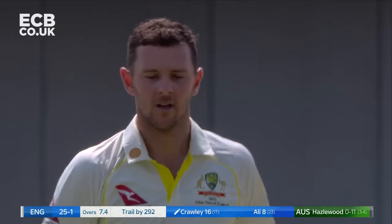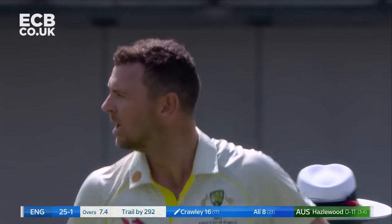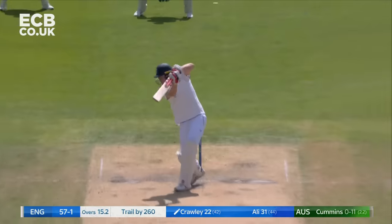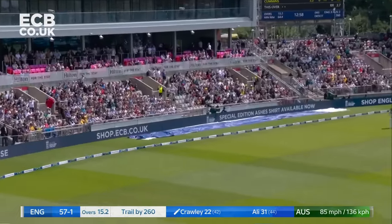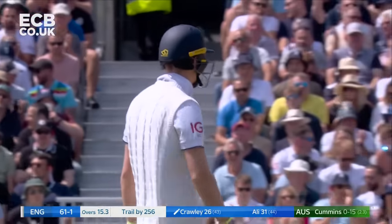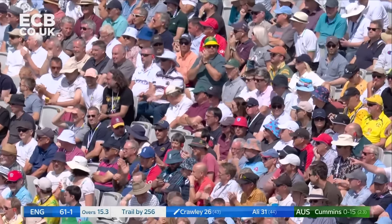He loves to do that, doesn't he? Go across in front of his stumps, reach out, use those long levers. He does go after it and he smashes it — very similar to the first ball of the series at Edgbaston when he thundered a drive off Cummins to the boundary.